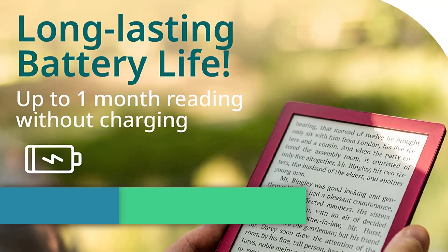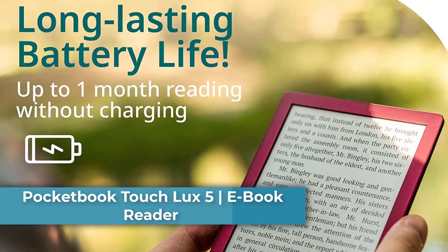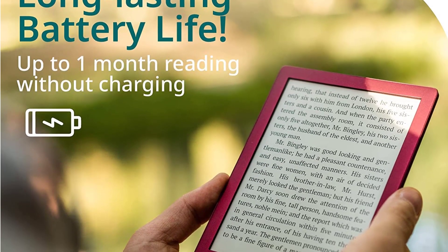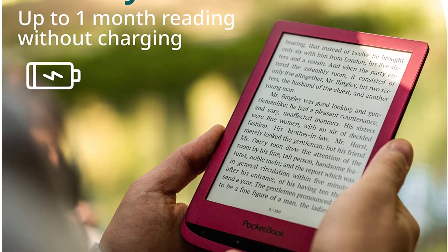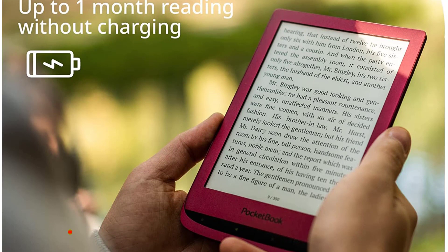Number two: the PocketBook Touch Lux 5 ebook reader — eye-friendly and glare-free. The E Ink Carta technology provides a crisp and glare-free reading experience, making it ideal for long reading sessions. Enjoy an eye-friendly multi-sensor HD 6-inch display that comes as close as possible to a page on paper.